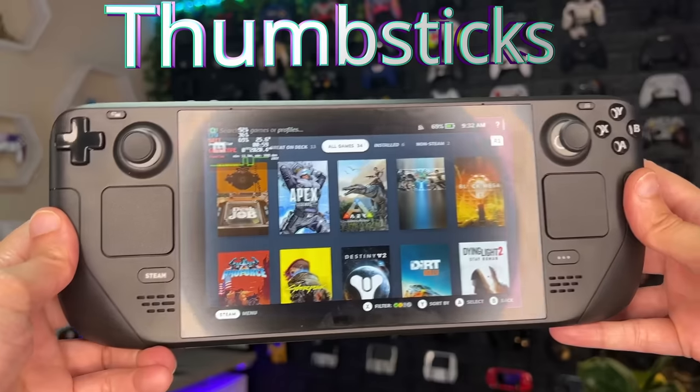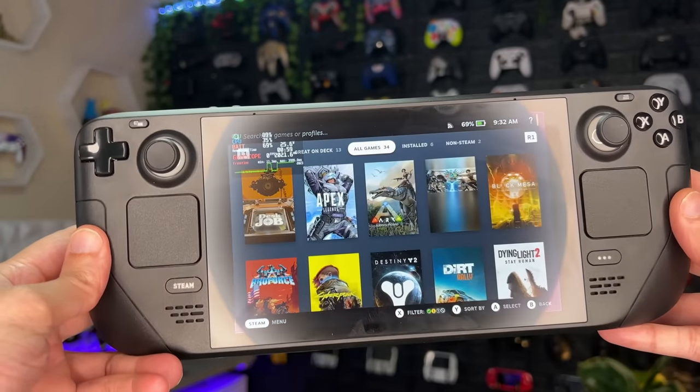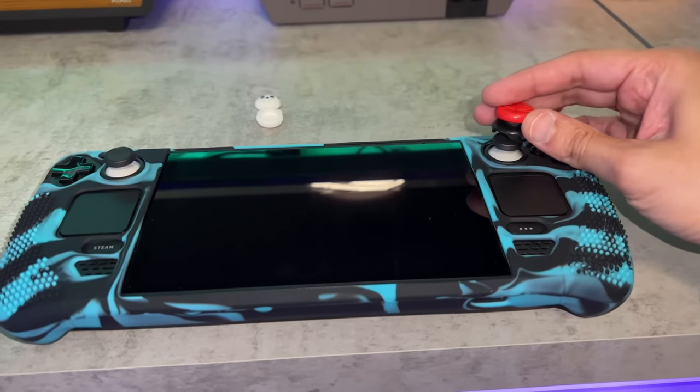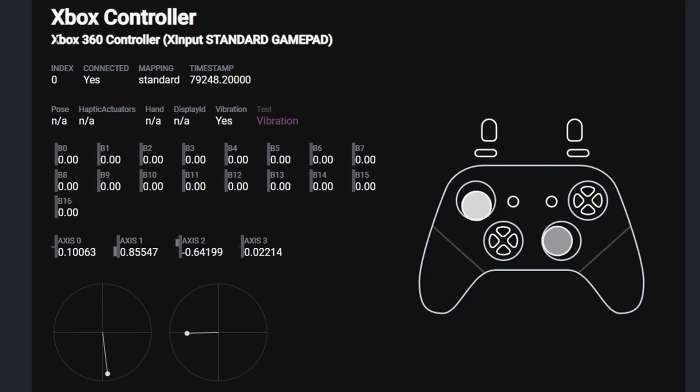As for thumbsticks, the Deck has capacitive touch sensors — basically proximity sensors — so when you rest your thumb there you can activate the gyroscope or motion aiming. Personally I've dabbled with that feature but always end up turning it off, and because of that I install my own thumbstick caps. Control Freeks unfortunately don't fit on this device, but there are third-party universal options which I covered during my Steam Deck accessory video.